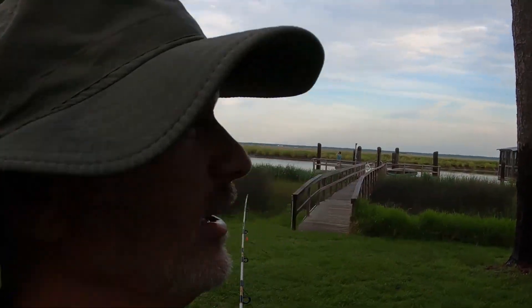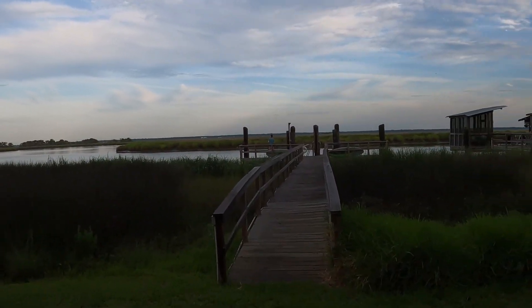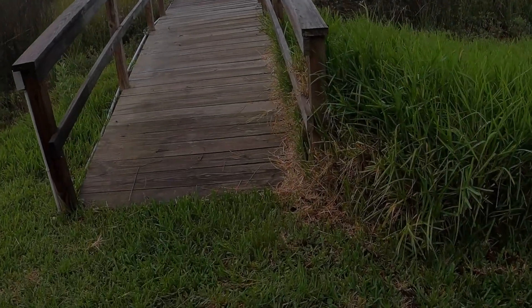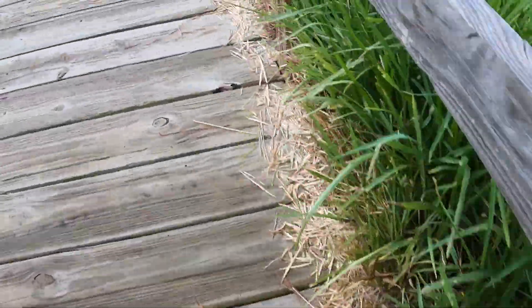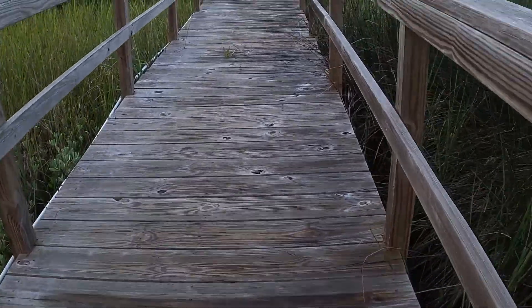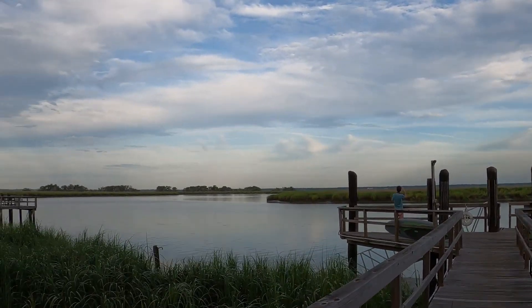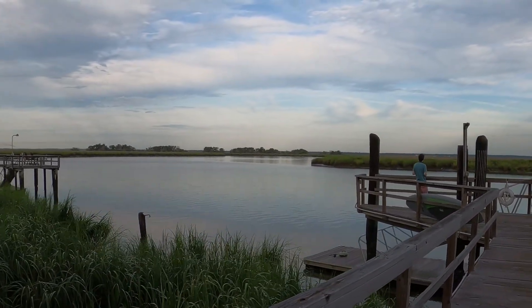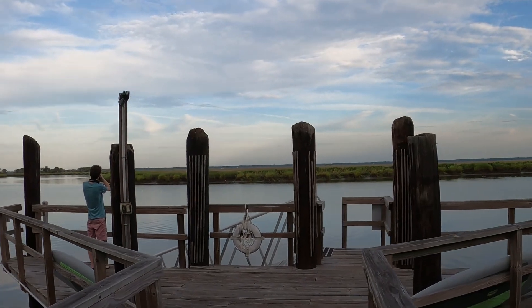Welcome to another exciting episode of Dabbling Today. Today we're going to be dabbling in fishing here at St. Simons, Georgia. We're going to be walking out here on the pier or dock. What's kind of cool is these little crabs that greet us every morning — hiding in the grass. That is a beautiful morning here. There's all porpoise over there.